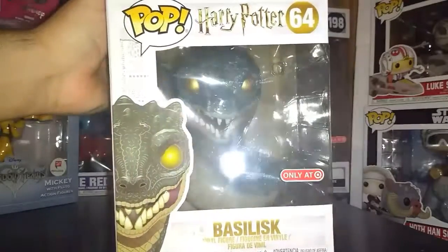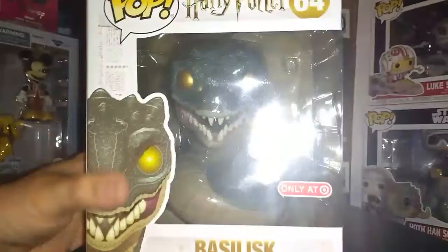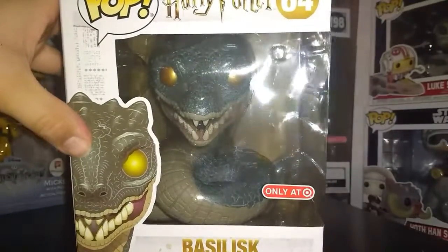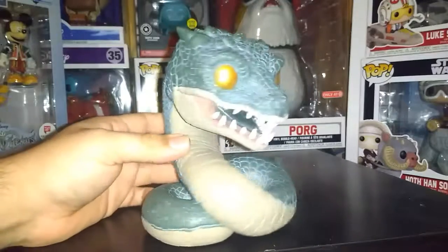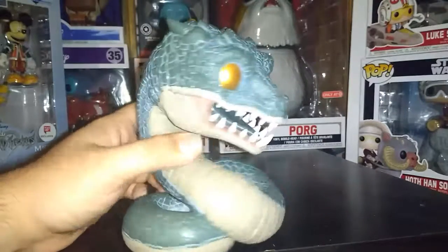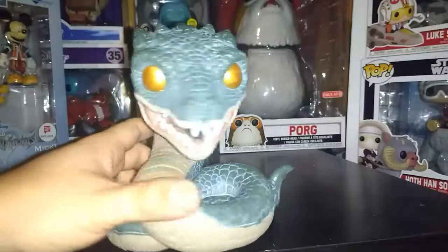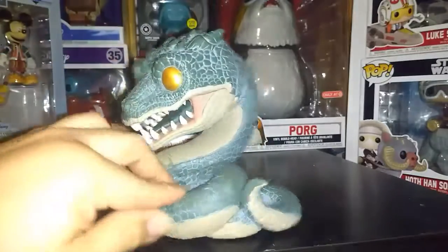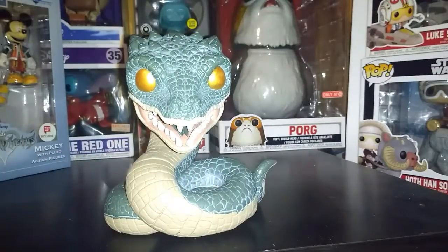So next up on the list we got the Basilisk - Target exclusive. I really like this one, it's a 6-inch. I like the whole detail and design of the way they did this one. You can see how he has the golden eyes too - really represents how it was in the movie. Here we got an out-of-box view. Great design, great detail - you can see the scales on there. I like how they had the teeth on there too, you can tell they're sharp teeth. You got his tongue in there too, and the golden eyes. Overall I really like this one - that's why I put it at this spot.